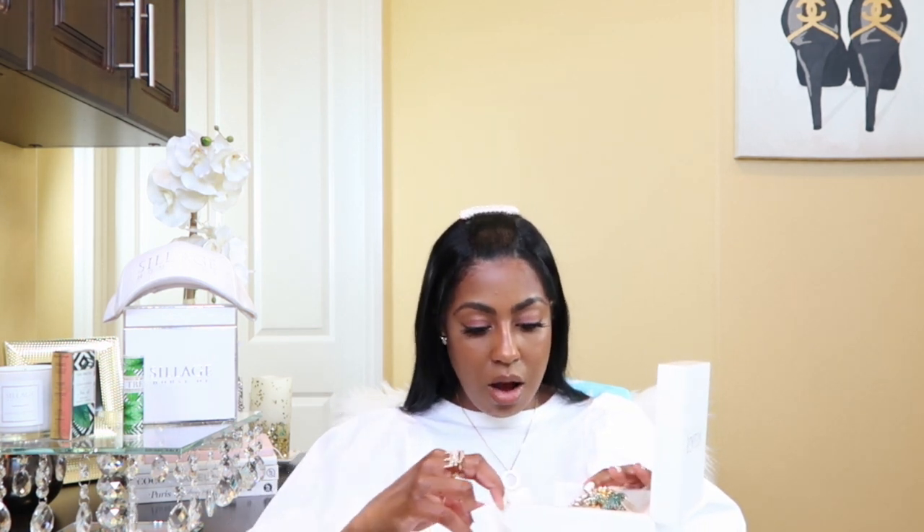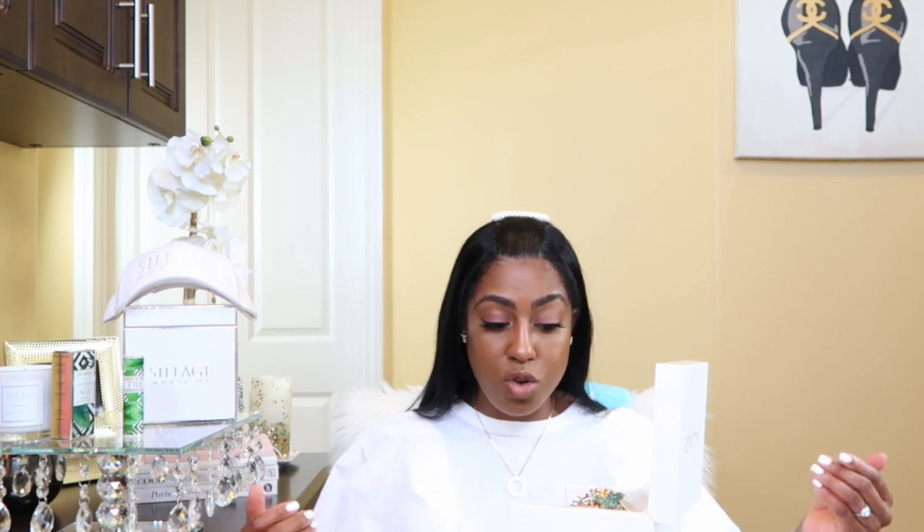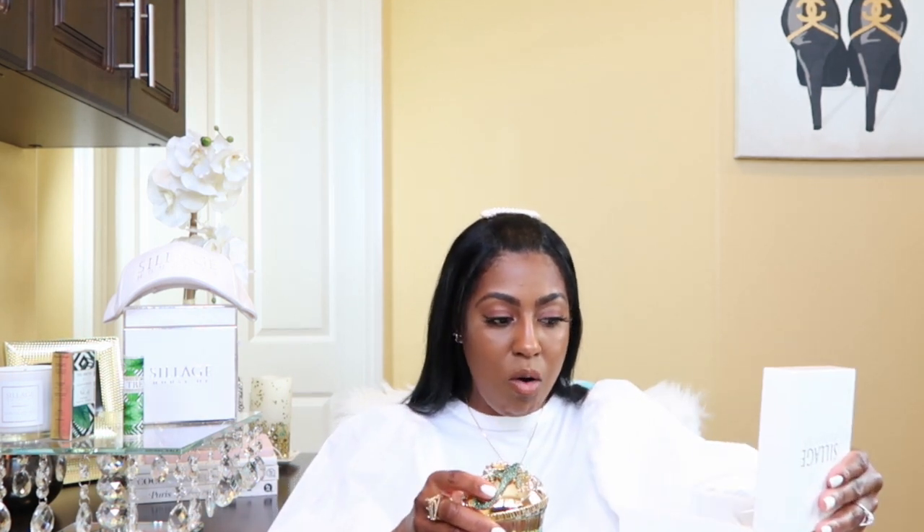Oh my goodness — opening this reminded me of when I was a girl and had a jewelry box. When you would open it up it had a mirror at the top and when you pulled a drawer it would play music. Do you remember those wind-up jewelry boxes? Leave it in the comments! This fragrance already transported me to a happy place from a childhood memory. It is gorgeous — and it comes with a dust cloth to keep the fragrance shiny and beautiful.